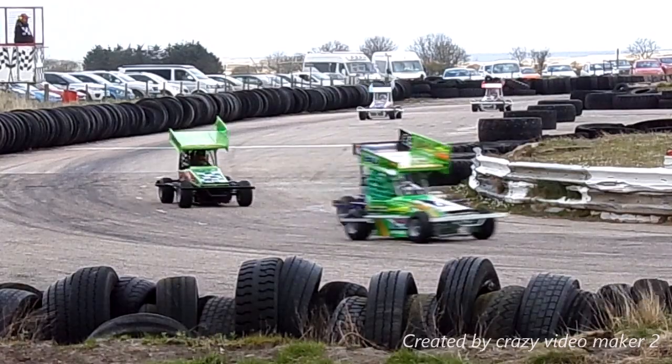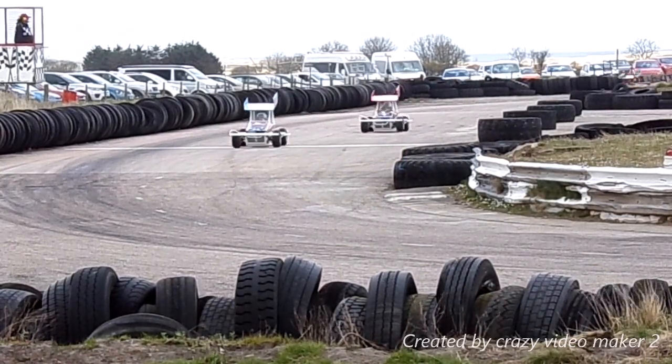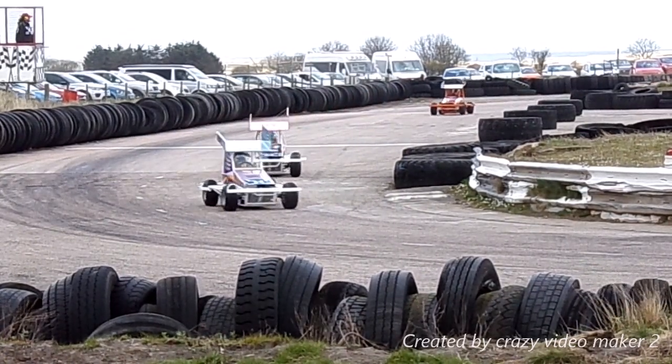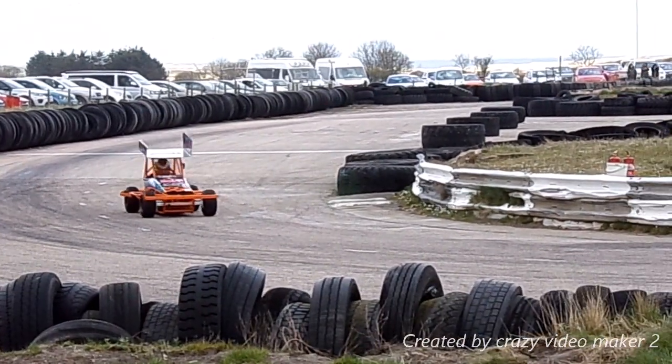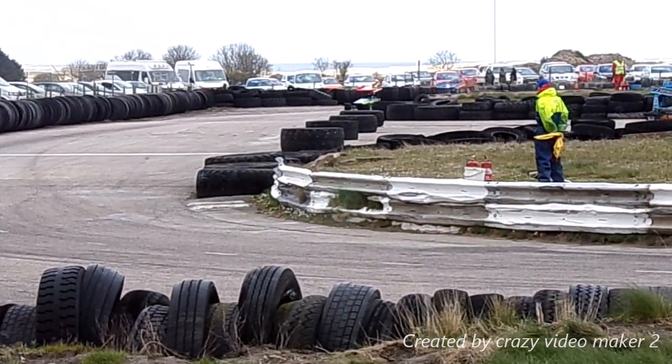David Filt closing in on our two lead cars — he's right on the back bumper now of the Finlay Gemmell car. He's going to try round the outside. As we said earlier, these cars are strictly non-contact; it's all about race craft.